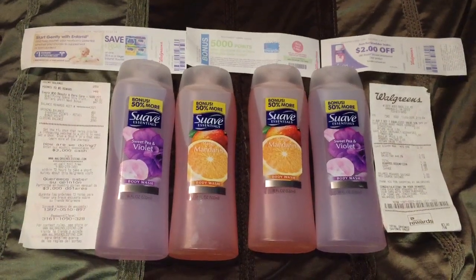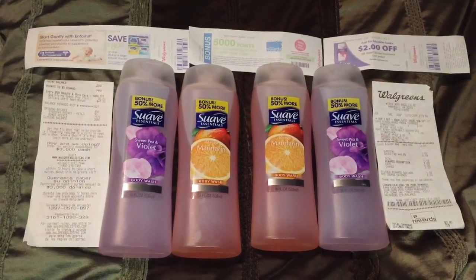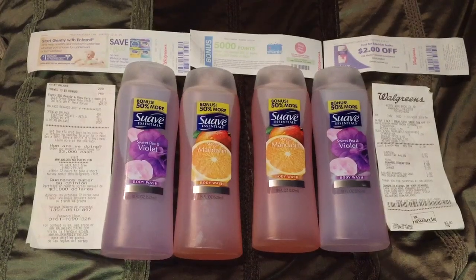Hello everyone, it's girl Josie right here. Welcome back to my channel. This is my Walgreens haul for the week and I did break my transaction into two. Let's start off with my first transaction.